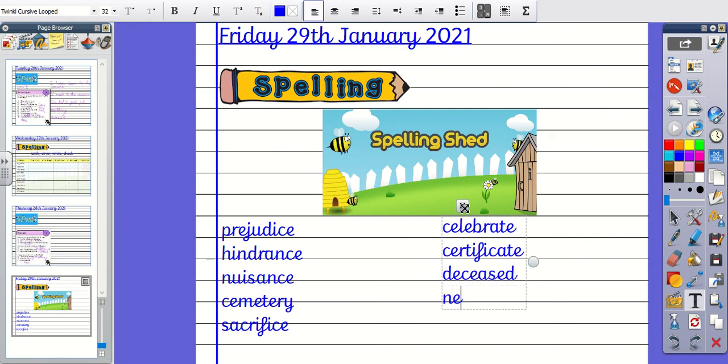Number nine, Necessary: N-E-C-E-S-S-A-R-Y. And then number ten, December — make sure you've got a capital D for December: D-E-C-E-M-B-E-R. Don't forget to send in your spelling scores to your teachers. Have a good day.